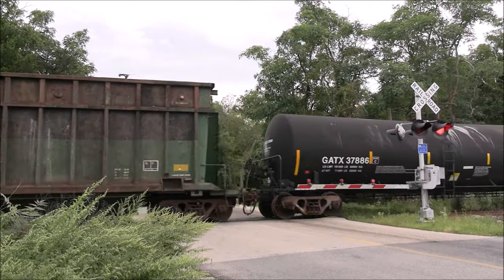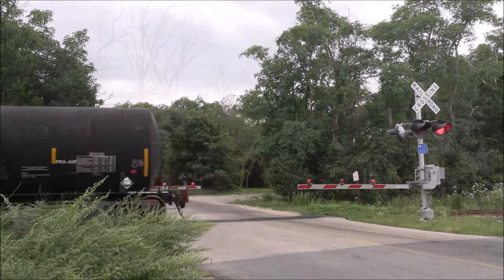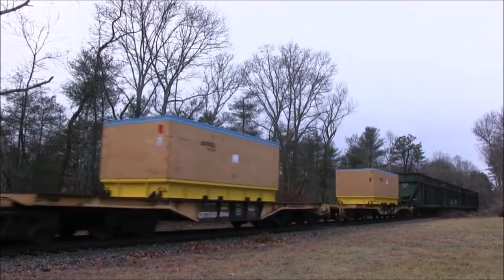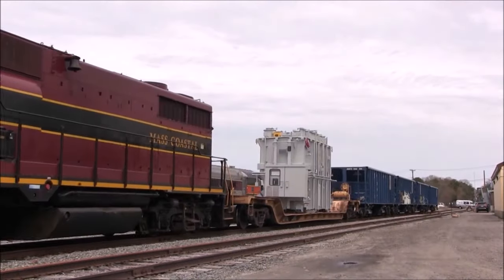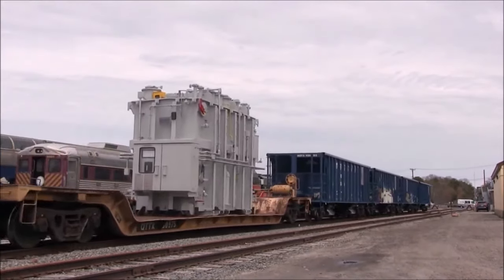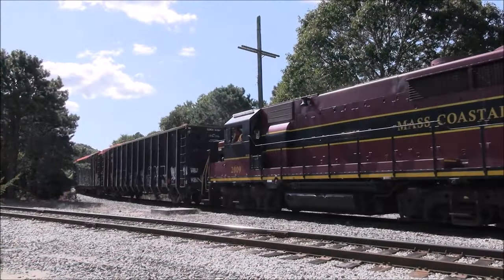Construction and demolition debris already moves by rail off Cape, but there could be more loaded on rail cars instead of using trucks. In addition, municipal solid waste, ammonia, generators, large electrical components, and other occasional shipments already move on Cape rails. Freight service is dependent on several factors, so let's briefly discuss some of them.